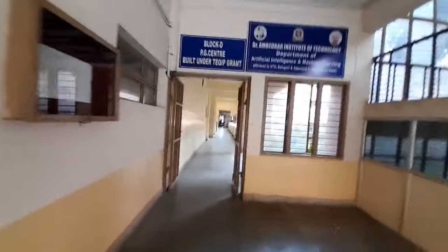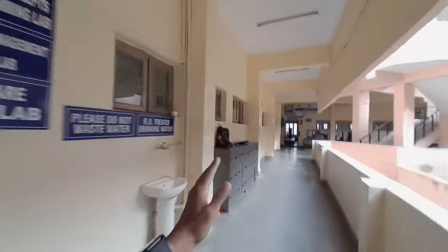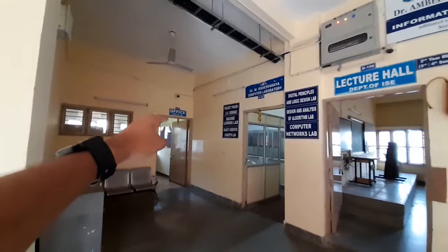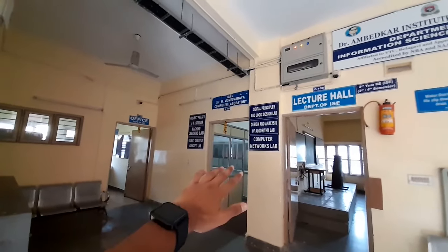This whole pathway — that side I'll be showing you the Information Science Lab. Classes are going on so I can't show you the Chemistry Lab. This is the Information Science Department side. This is my home branch, and this is the HOD — really nice guy. I can't show you the lab because I don't want to get in trouble with my own teachers. As you can see, this is the Information Science Lab.